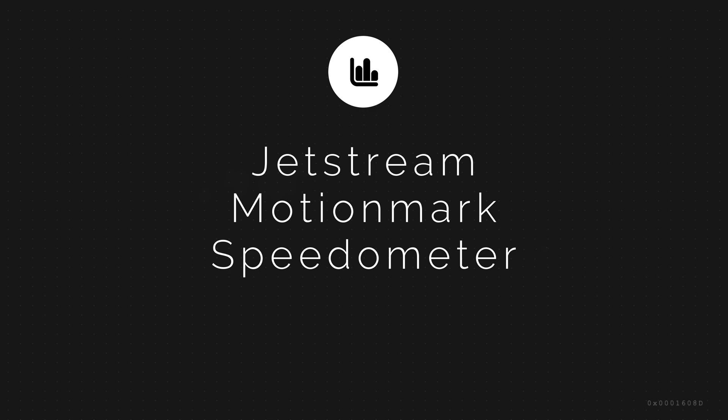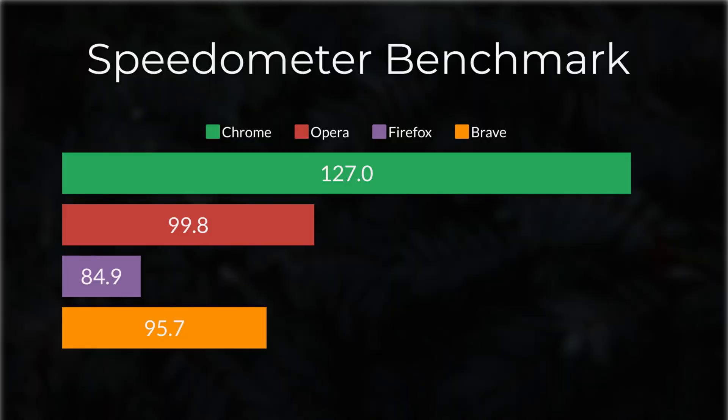Higher scores are better in these benchmarks. Speedometer 2.0 is a relatively simple test which involves adding, completing, and removing items in a to-do list. Speedometer 2.0 was created to measure browser responsiveness.